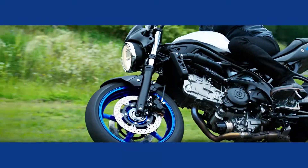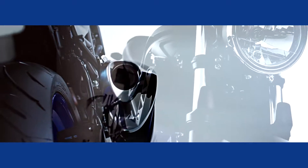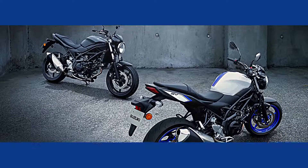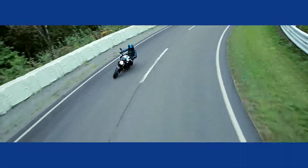Ever since its conception in 1999, the SV650 has charmed riders throughout the world. Further boosting the performance of the V-twin Fun Machine with Suzuki's latest innovations, its newest version now sets a higher standard.